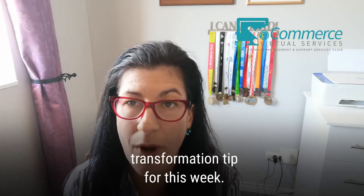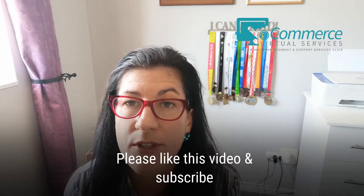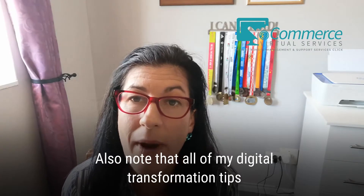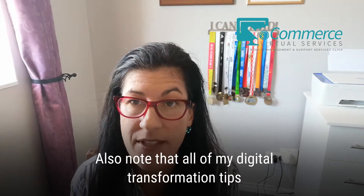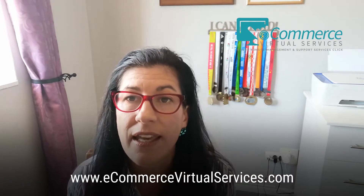Hello and welcome to our digital transformation tip for this week. Please like this video and subscribe to our YouTube channel for more. Also note that all of my digital transformation tips can be downloaded directly from our digital agency, ecommercevirtualservices.com.